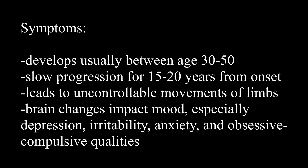So now we can move on to the symptoms. Huntington's will usually develop between the age range of 30 to 50. It can happen earlier or later, but this is the prime window. It is a slow progression for 15 to 20 years from onset. It's going to lead to uncontrollable movements of the limbs and several other brain changes that will impact your mood, especially depression, irritability, anxiety, as well as obsessive-compulsive qualities.